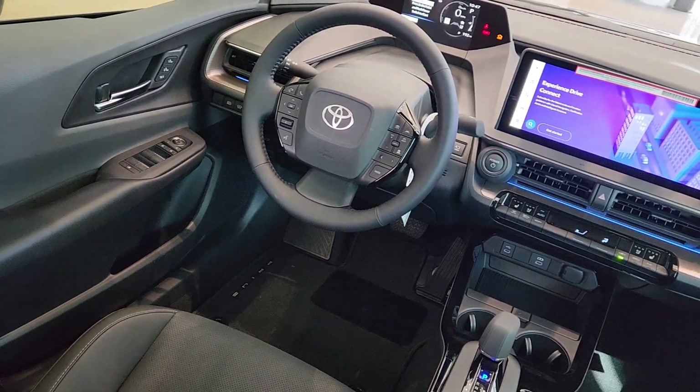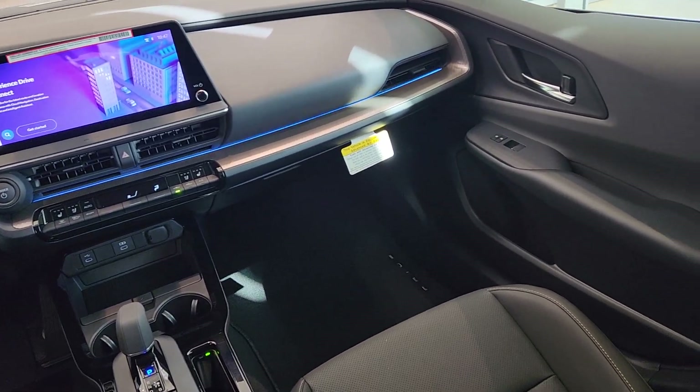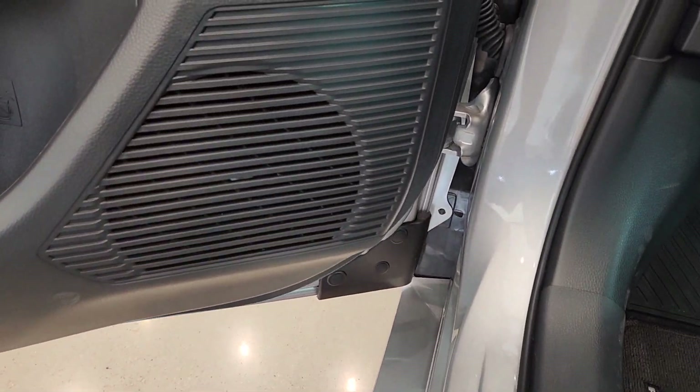This could be the car for you. The 2024 Toyota Prius. This vehicle is an outstanding buy with fewer than 5,000 miles on the odometer. Here's a versatile and stylish Toyota Prius.